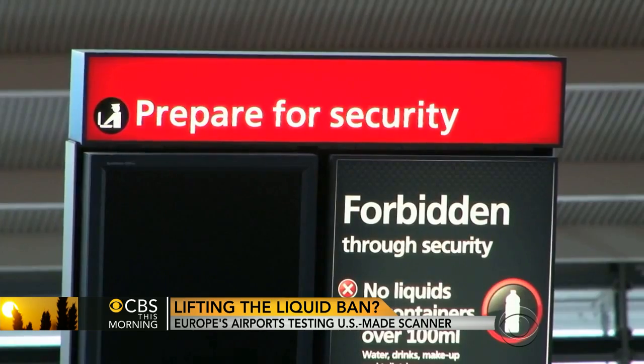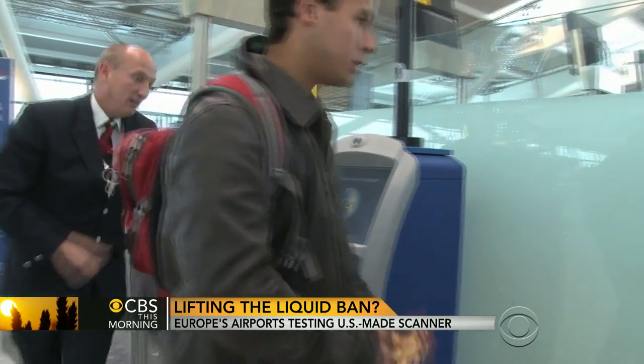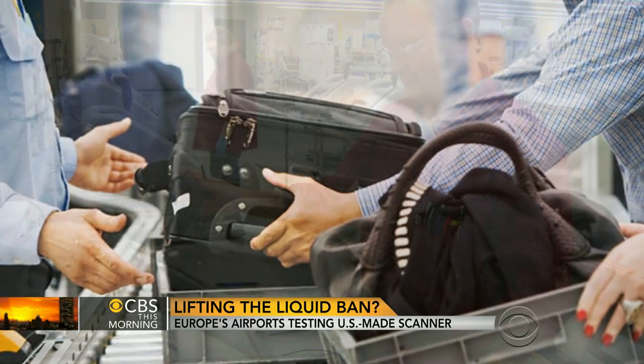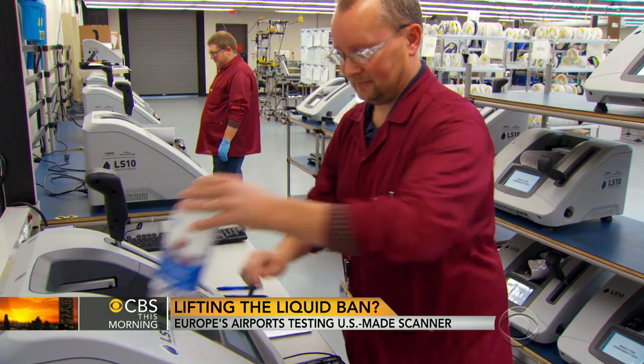The LS-10 is already being phased in at several European airports, where officials plan to lift restrictions on carry-on liquids by 2016. If new explosives are discovered or new mixtures are created, the system can be updated.